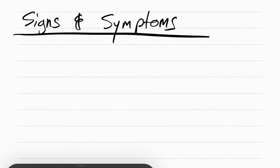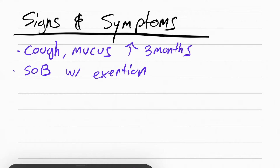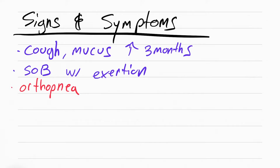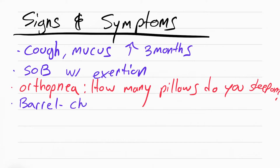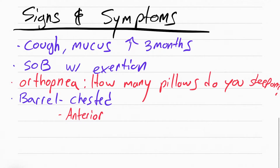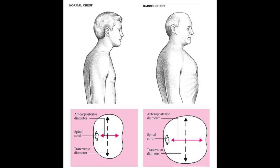This means the patient will have a really hard time breathing and a lot of secretions, and won't have good oxygenation. Symptoms include cough, mucus, and shortness of breath especially with exertion — like getting up or going up stairs. Orthopnea means they can't sleep lying flat. An important question to ask is how many pillows they need to sleep on — the more pillows, the worse the shortness of breath. These patients also have barrel chest, meaning their anterior-posterior diameter is increased — they're literally shaped like a barrel, where left-to-right equals front-to-back.